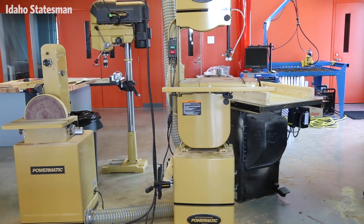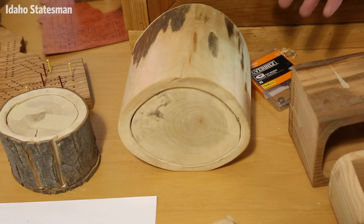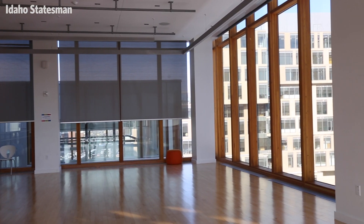We have a make studio for making — like little hidden jewelry boxes almost. A move studio for all types of movement.